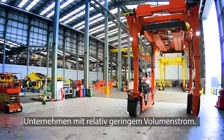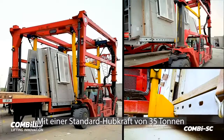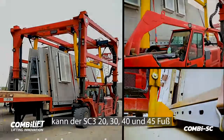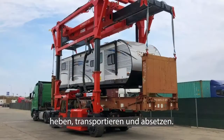even for companies with relatively low throughput levels. With a standard lifting capacity of 35 tonne or 77,000 pounds, it can lift, transport and set down 20, 30, 40 and 45 foot high cube reefer and flat rack containers.